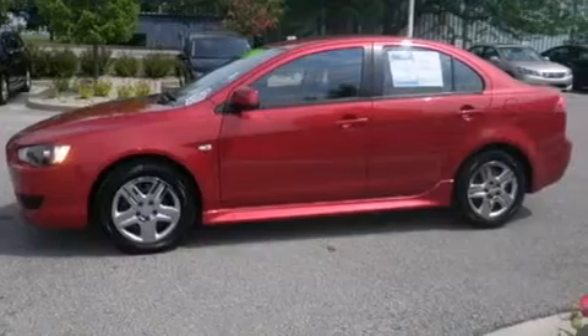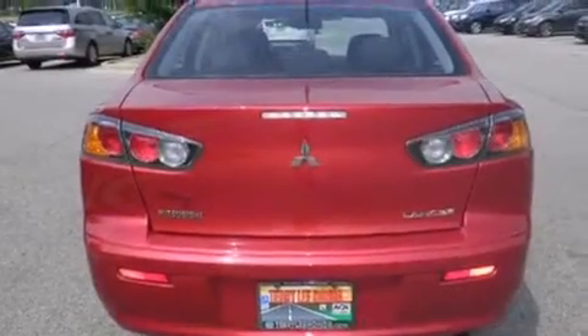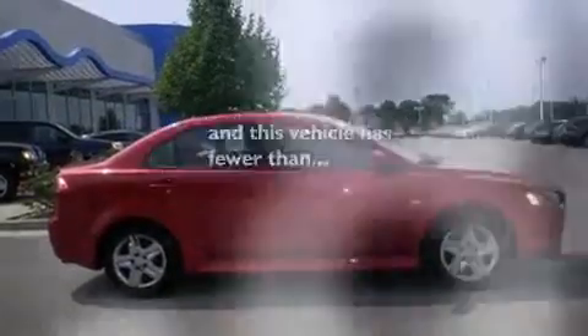Features include traction control and stability control systems, air conditioning, cruise control, side curtain airbags, full power accessories, a rear window defroster, tinted glass, an anti-lock braking system, speed-sensitive wipers, and this vehicle has less than 44,000 miles.